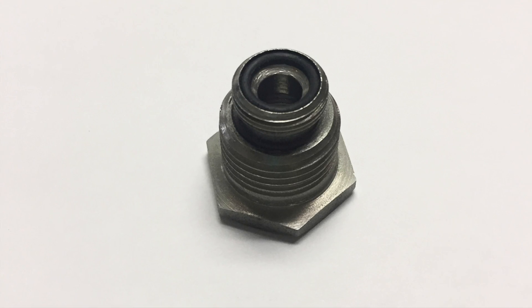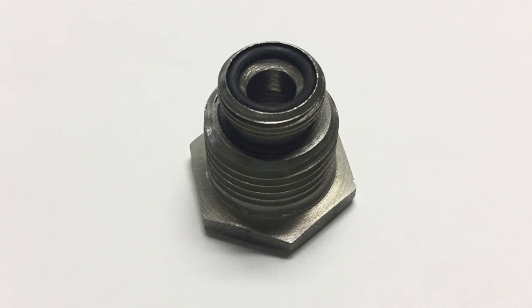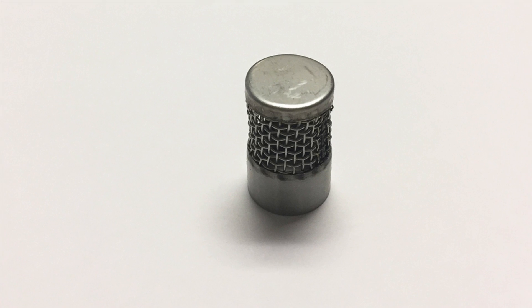The vacuum breaker consists of the body with the EPR seat adhered, a stainless steel ball, a stainless steel spring, and a stainless steel retainer tube.